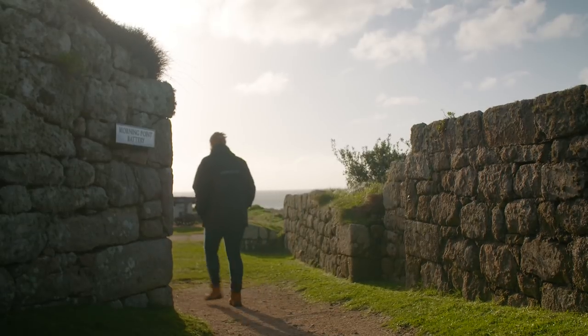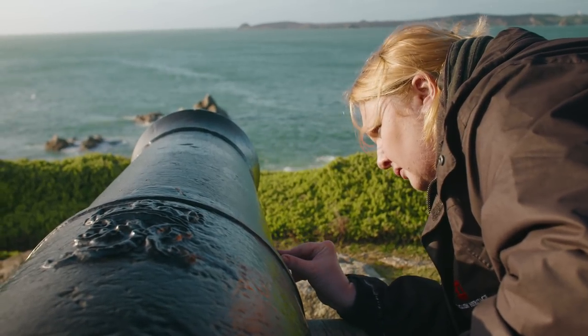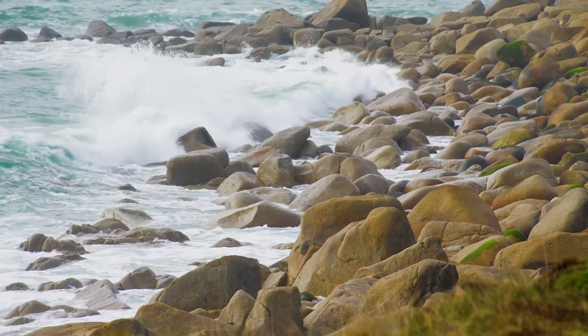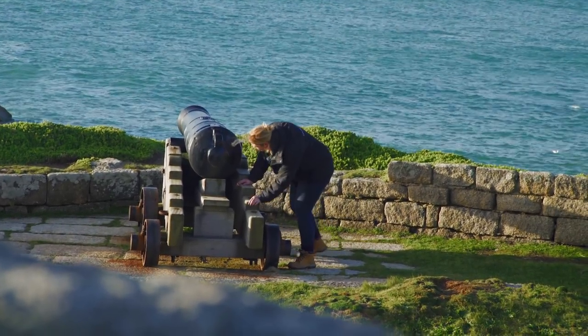Just arrived at Morning Point where we're undertaking a programme of conservation. They particularly need it in these sorts of areas because you can see they're right on the headlands by the ocean, which means they get everything the elements can throw at them — particularly strong winds and salty air, which is less than ideal for what's effectively a great big hunk of metal.